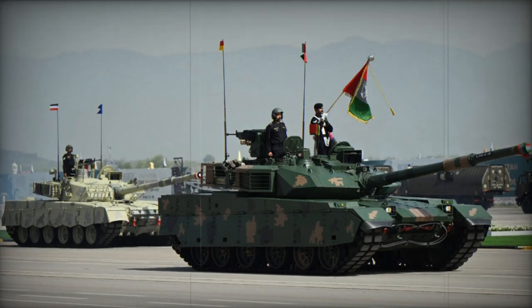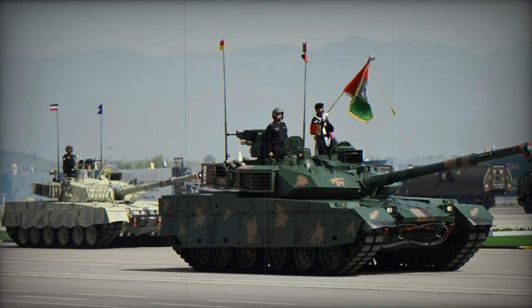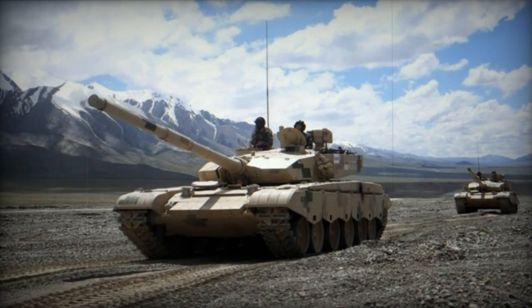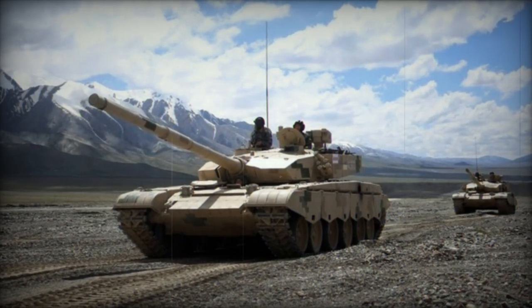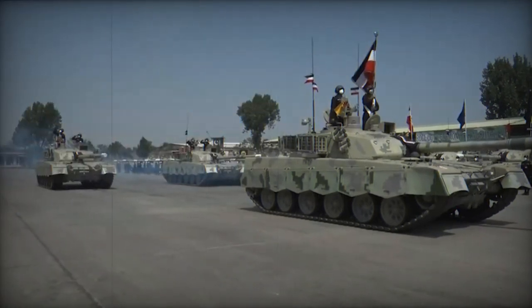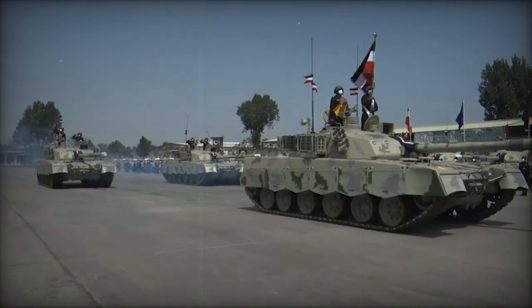The Al Khalid main battle tank was a collaborative effort between China and Pakistan in its development. Emerging from the Chinese Type 92 tank, which had not been adopted by the Chinese army, the Al Khalid tank was subsequently introduced in the late 1990s for potential export as the MBT-2000. Pakistan secured the production license for this tank model.